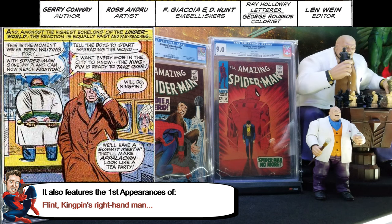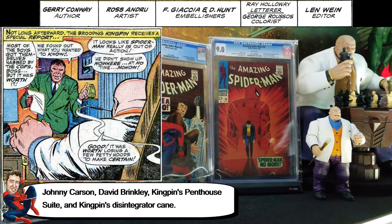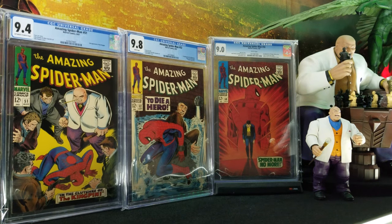There are a couple more people — I'll put the information on the side here so you can see. It's the first appearance of the Kingpin's weapon and his penthouse. Technically, it's their first appearance too.